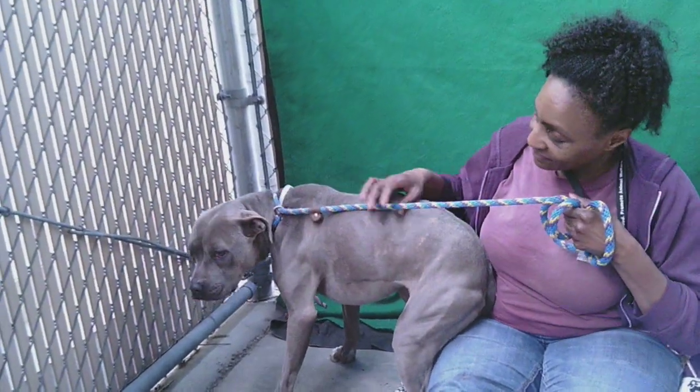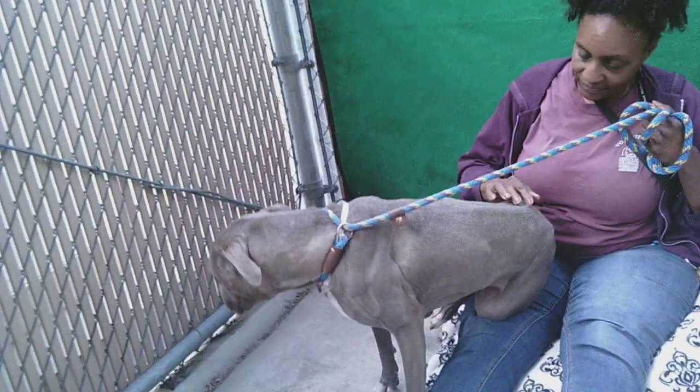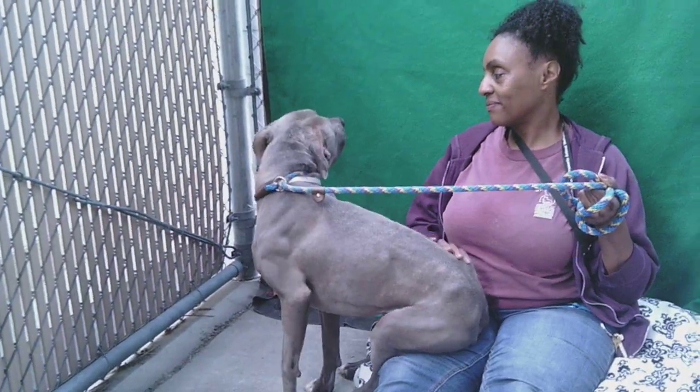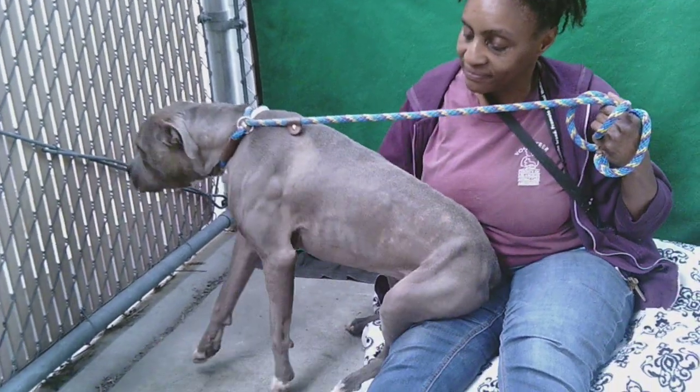She looks a little underweight — you can kind of see her ribs and her spine. But at this weight she looks almost like a pocket pit; she seems kind of small for a pit, but I think it's because she's so thin. She was surrendered with no reason given.